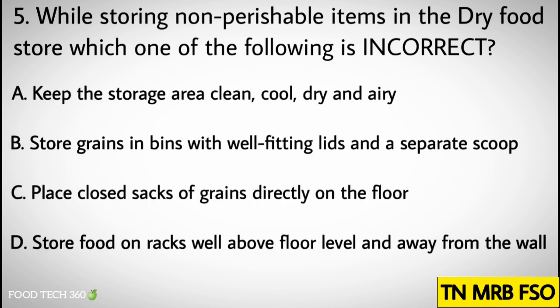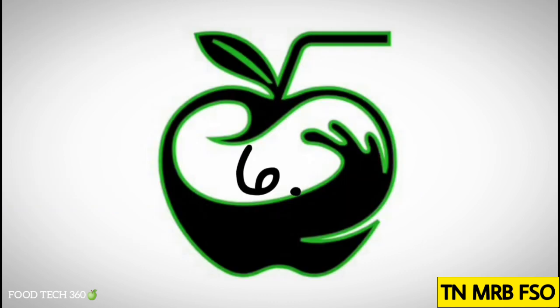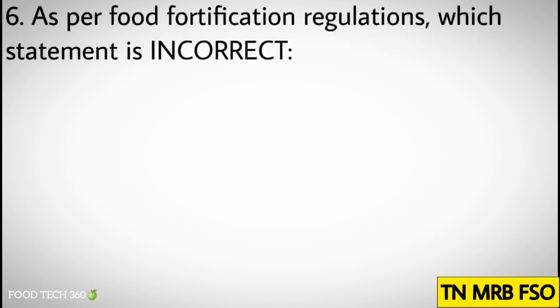Question number five: While storing non-perishable items in the dry food store, which one of the following is incorrect? Options: A. Keep the storage area clean, cool, dry and airy. B. Store grains in bins with well-fitted lids and a separate scoop. C. Place closed sacks of grains directly on the floor. D. Store food on the racks well above floor level and away from the wall. Correct answer: C. Place closed sacks of grains directly on the floor.